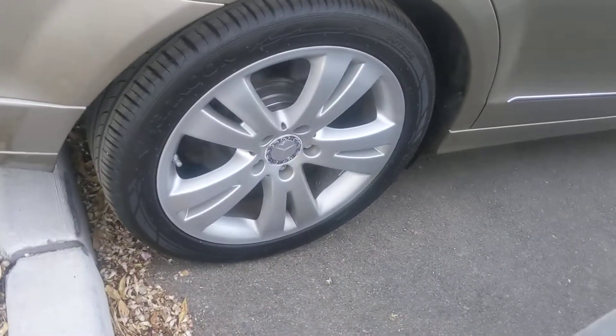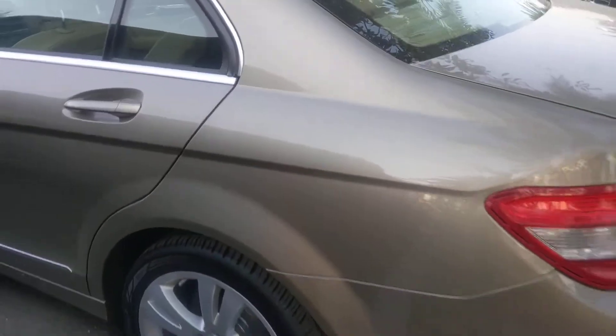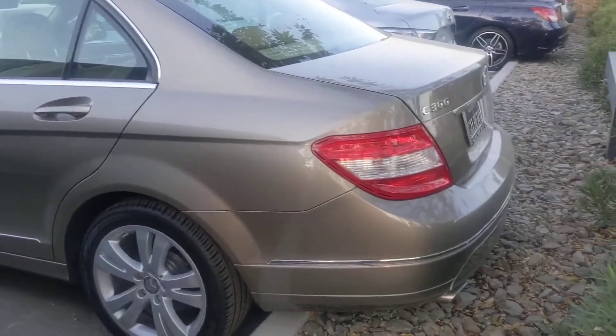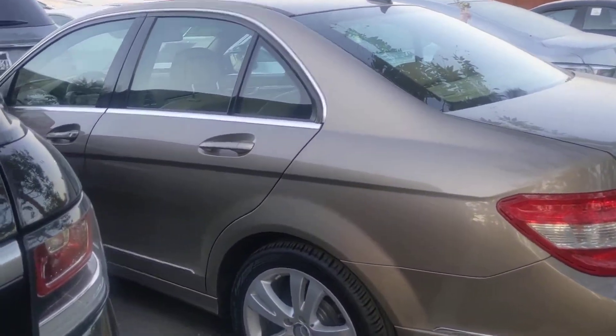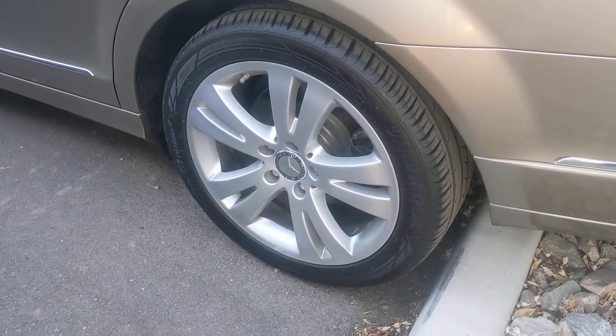Rear passenger wheel is clean, no curb rash. Once again, really thick tire tread. Clean wheel once again, great tire tread.